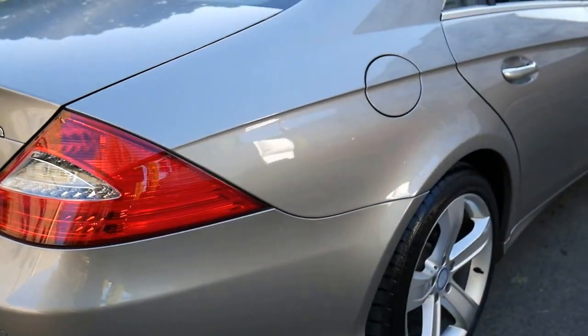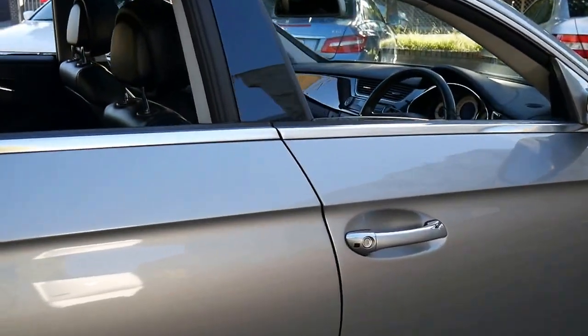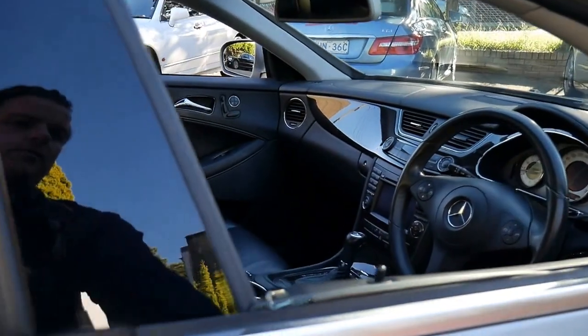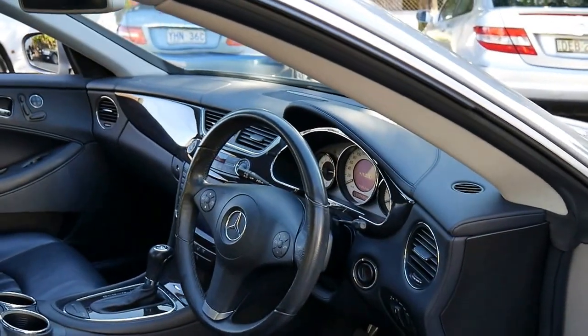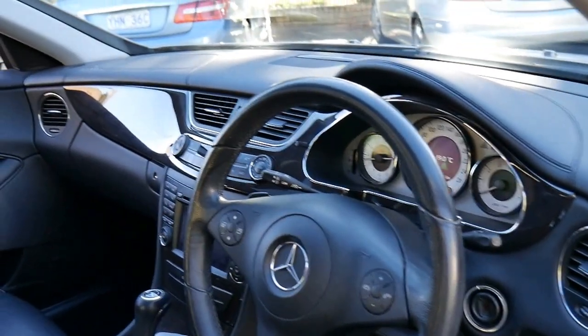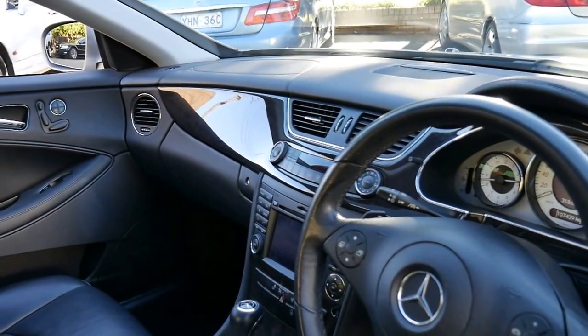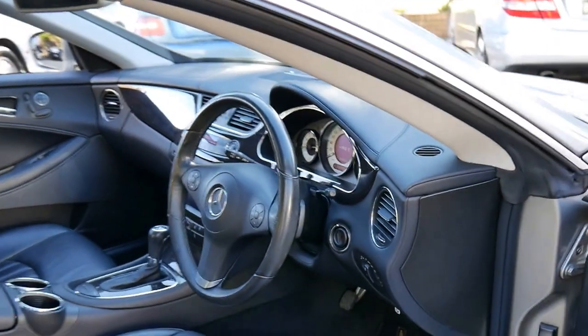It's done 107,000 kilometres, but it has a perfect Mercedes-Benz service history from new, with every service being done by a Mercedes dealer up until 102,000 kilometres. It's currently got 107,000 kilometres, so you've got a long time before the next service. It's been very well looked after.